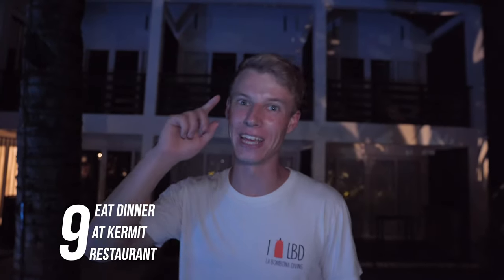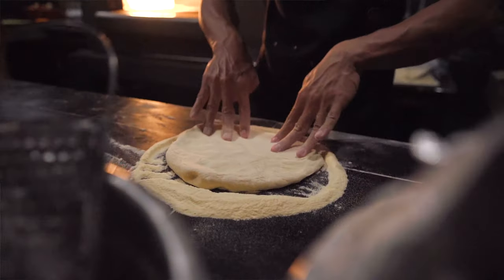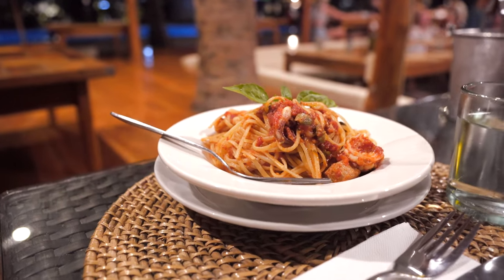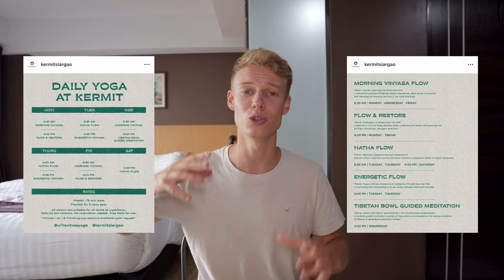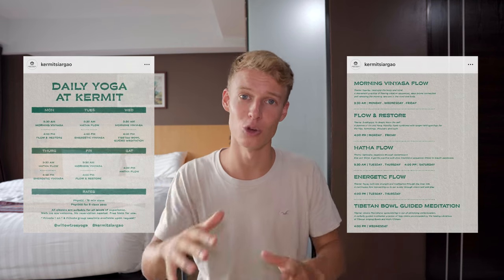Number nine — come eat dinner at Kermit. They've got amazing cocktails, amazing food, and even better dessert. Kermit is a resort and restaurant with some of the best food on the island. If you like pizza or pasta you're in for a treat — we had an incredible pizza and a seafood linguine pasta that might have been the best pasta dish I've ever tried. They've also got cocktails, a gym bar, and a big pizza oven. If you're into yoga, Amelia did the yoga sessions there and said they were super cool with an epic area overlooking their new pool.